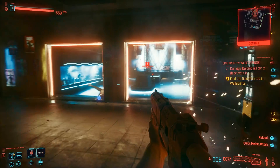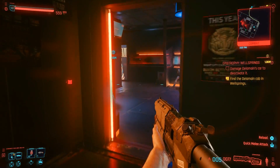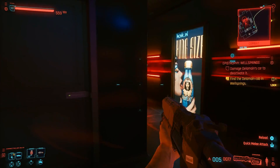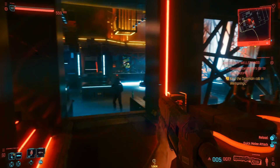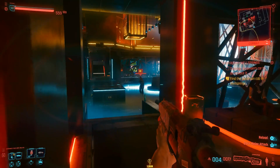It is getting closer and closer to the end of February. We were supposed to get a patch, and a lot of you guys are wondering where it is. We're going to be talking about the community's frustrations with the fact that we have not seen that patch yet.